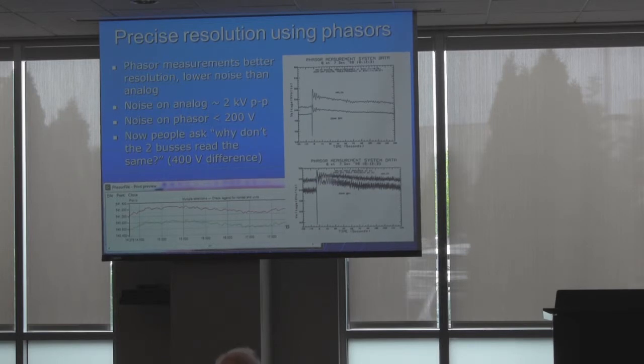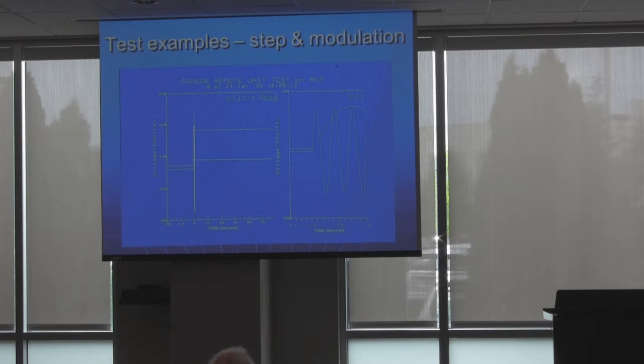We also found that the phasor measurements were nice and clean, while the analog had a lot of noise in it. As one of my colleagues said, it looked like a woolly worm. This is what we were using before — it had like 5 kV of noise on it, which we just ignored. Later, when people looked at phasor measurements, they complained because there was an offset between two boxes of 400 volts. I tried to explain: you couldn't even see that before, so why are you worried about it now? But that's the problem — every time you increase their ability to see things, they want something more. We also did what I think were the first real laboratory tests looking at step changes with phasor measurements at different frequencies and modulations, and found that it tracked amazingly well. I was pretty convinced this is a great thing.